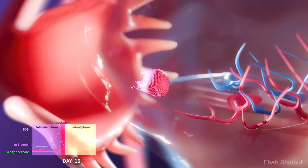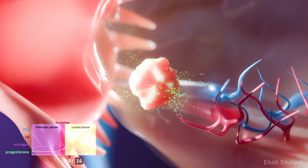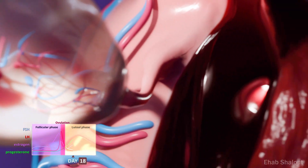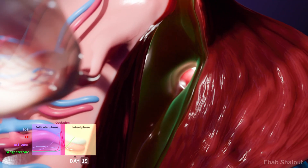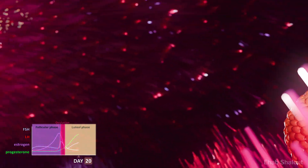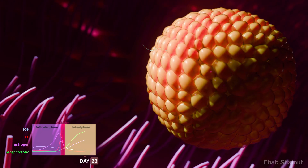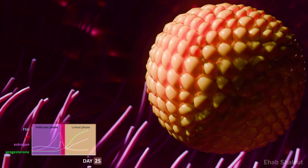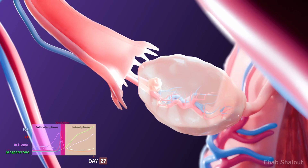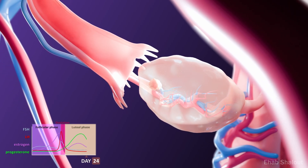After ovulation, the follicle transforms into the corpus luteum. It releases progesterone, which stabilises the uterine lining. If fertilisation occurs, sperm travel through the fallopian tube and one succeeds in entering the egg, triggering signals that keep oestrogen and progesterone levels high to preserve the uterine lining. If not, the corpus luteum degenerates, hormone levels fall and the lining begins to shed.